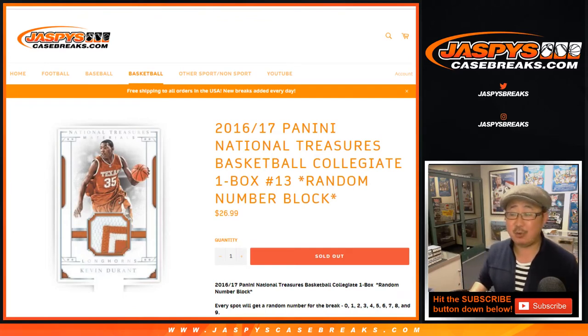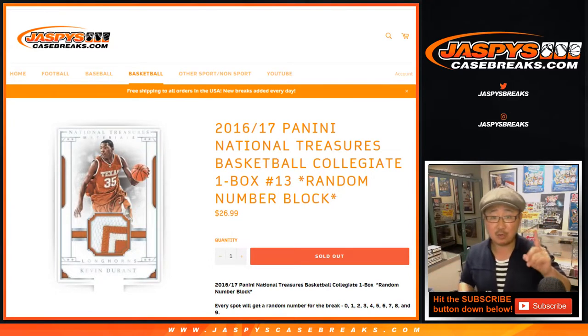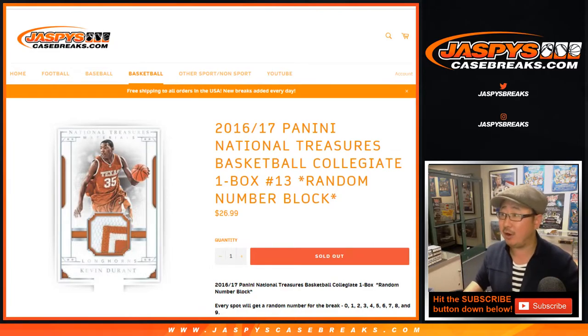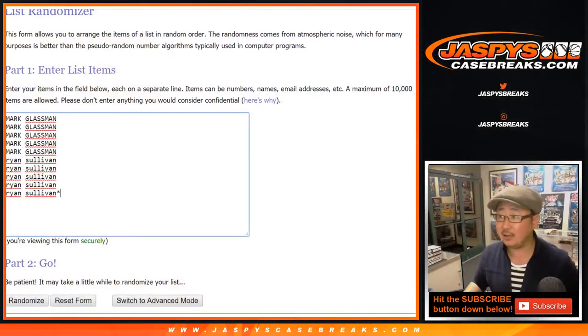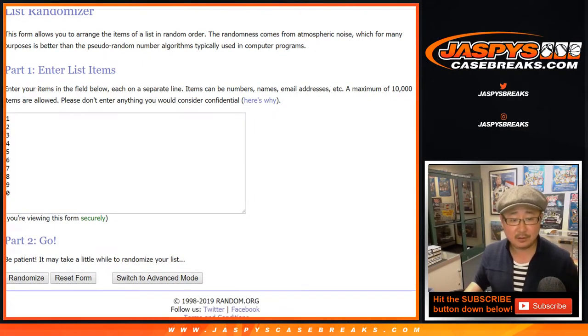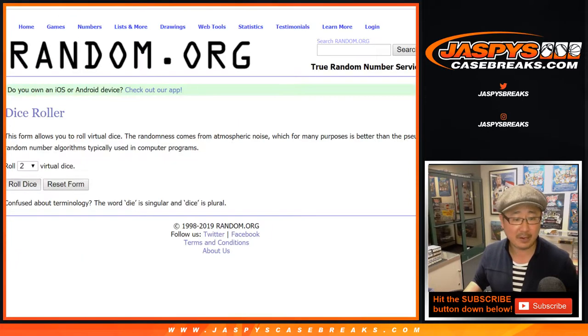Hi everyone, Joe for Jaspi's CaseBreaks.com with 2016-17 Panini National Treasures Collegiate Basketball One Box Random Number Block Break Number 13 from a fresh case. Big thanks and good luck to Mark and Ryan who are splitting the box. So it's Mark versus Ryan in this one — good luck to you two, hopefully big hits for both of you.